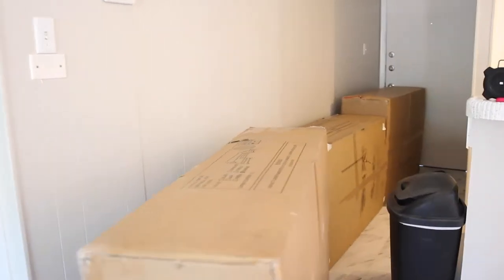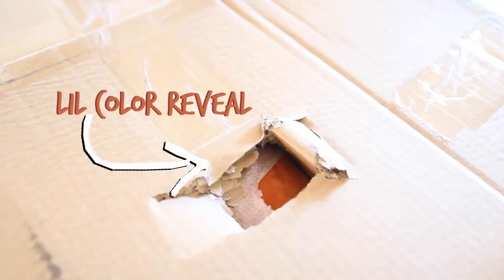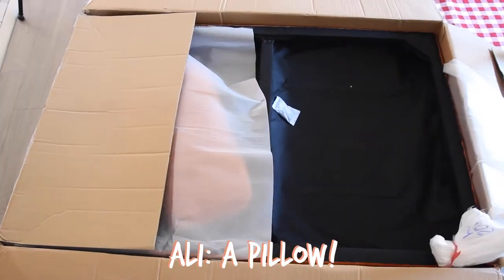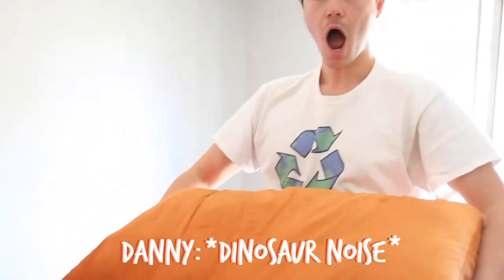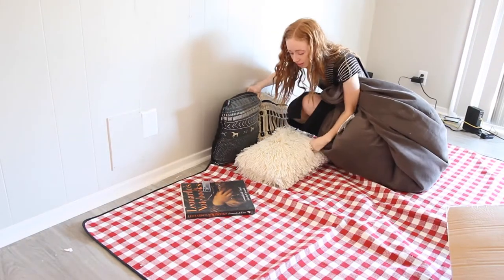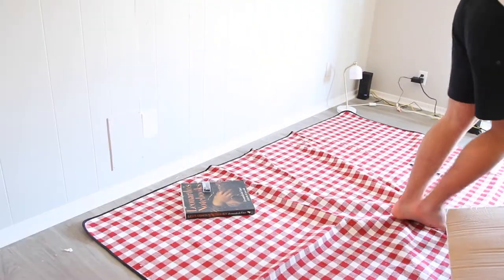Here is our couch. It looks massive and I'm very excited. Oh my gosh — it's Halloween. It's orange.